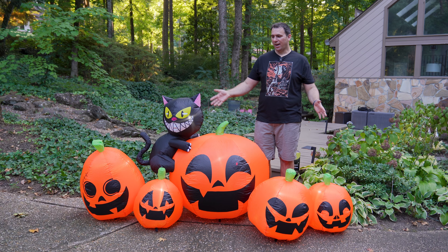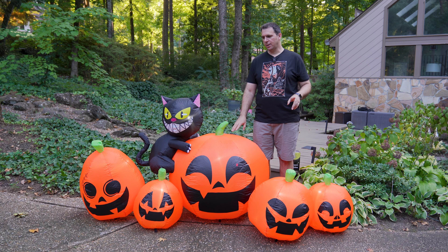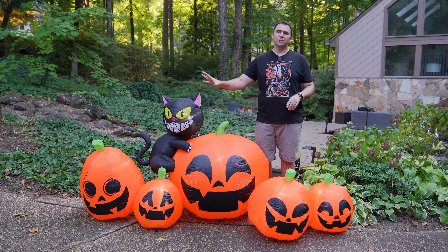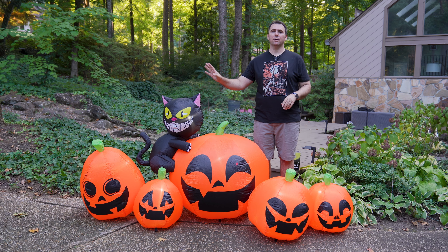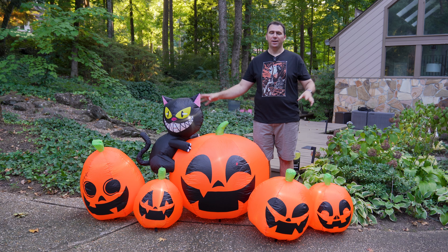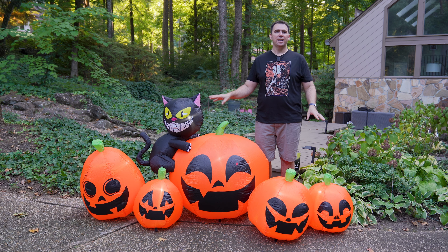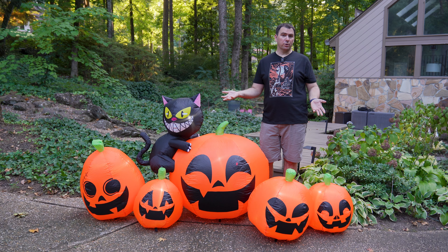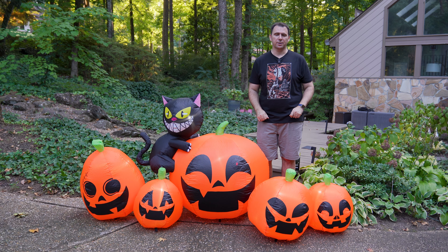So what do you think? I am impressed by this. I love the stability — that's very important in an inflatable. But the showstopper is, of course, this cat. He is super cute and adorable. I absolutely love him. He's going to go great with all my other cat inflatables and pumpkin inflatables, so I like that sort of versatility in this one. The real question is, what is it going to look like at night? Let's go ahead and wait for it to get a bit darker and take another look.